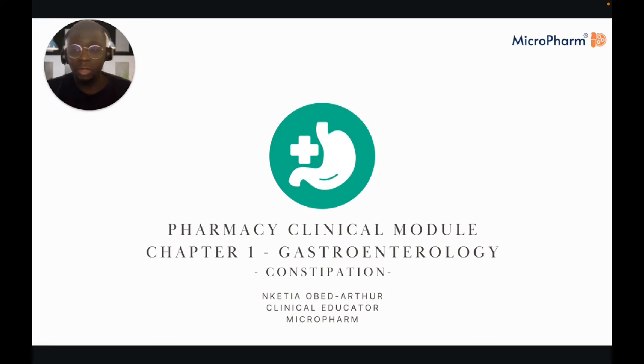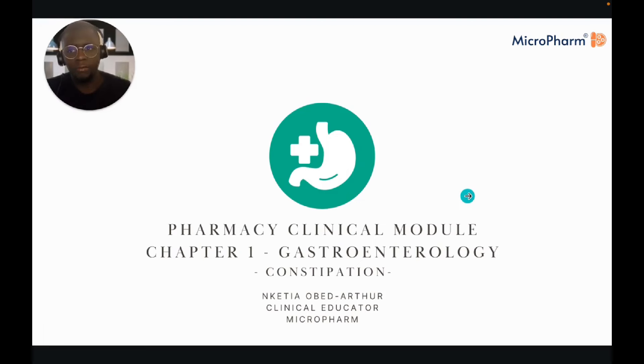Specifically, in today's session, we're going to be looking at constipation. As far as the clinical aspects of the GPhC assessment, I've always said before and I'll say again, that your key to success is really understanding the clinical side.